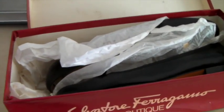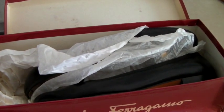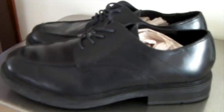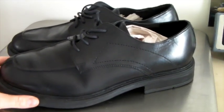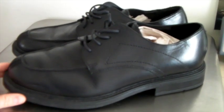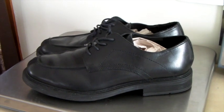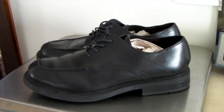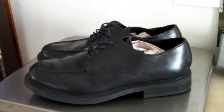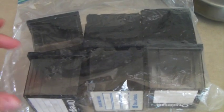I probably paid $3 for those Ferragamo flats. These are a pair of men's black leather dress shoes by Barelli. We've had these for so long that a little while ago I went in and changed the price to $9.99, and they just sold for $9.99.